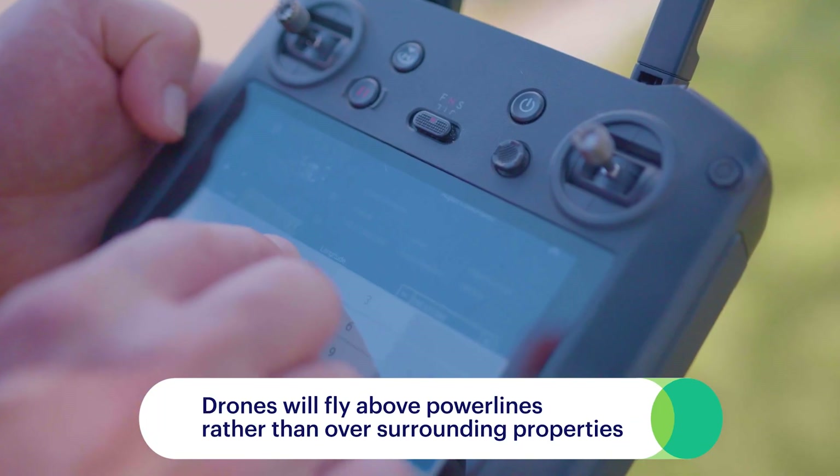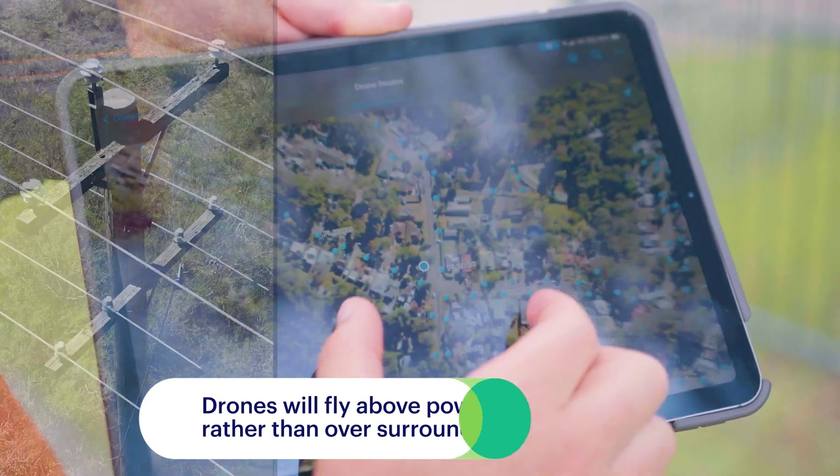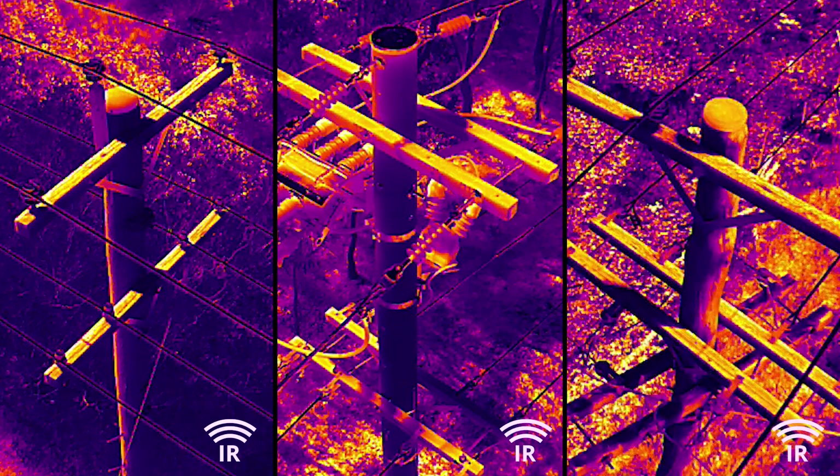They will be programmed to fly above the power lines, reducing the need to fly over properties. The images we capture will focus on our electrical assets and not the surrounding properties.